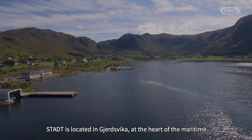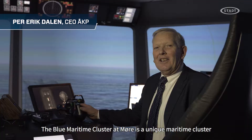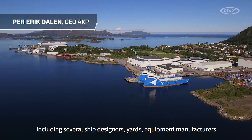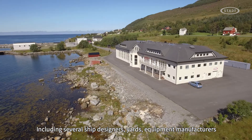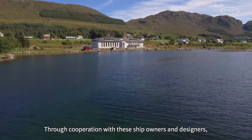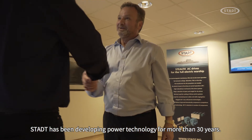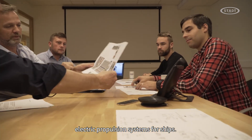STAT is located in Gersvika, at the heart of the maritime cluster in western Norway. The Blue Maritime Cluster at Møre is a unique maritime cluster with more than 200 members, including several ship designers, yards, equipment manufacturers and owners of advanced vessels for the global market. Through cooperation with these ship owners and designers, STAT has been developing power technology for more than 30 years and has delivered several generations of electric propulsion systems for ships.